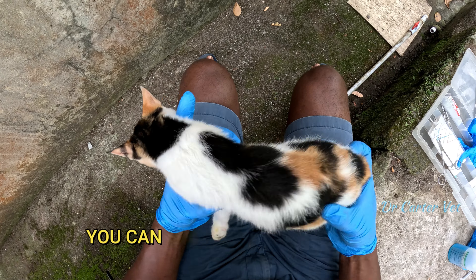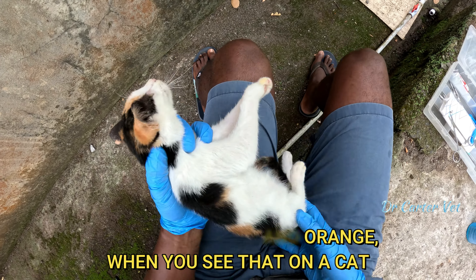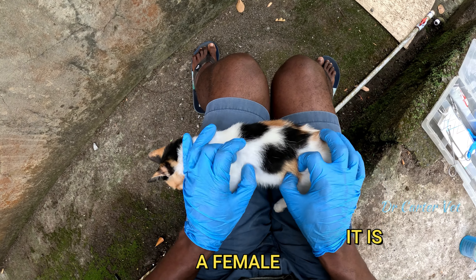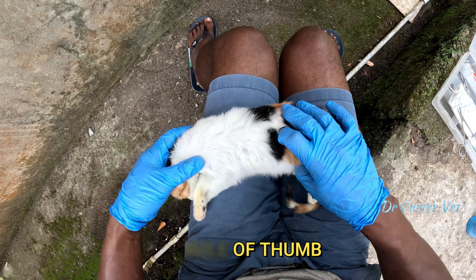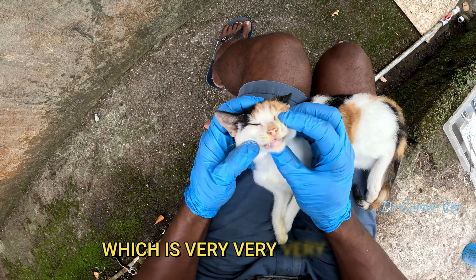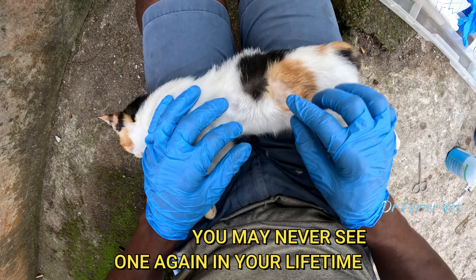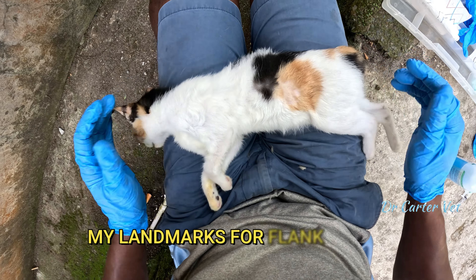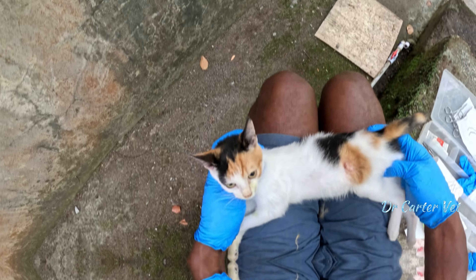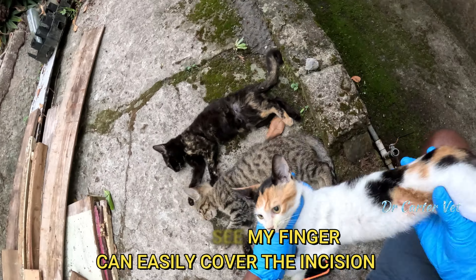This one here is what you call a calico — you can see she has that white, black, and orange coloration. When you see that on a cat, it's 99.999% accuracy that it's a female, so the rule is: all calicos are female. In the event you find one that's a male, which is very, very rare, consider yourself lucky because you may never see one again in your lifetime. My landmark for flank spays is always the same and I like doing it on the left side. I was in and out again in no time — you can see my finger can easily cover the incision.